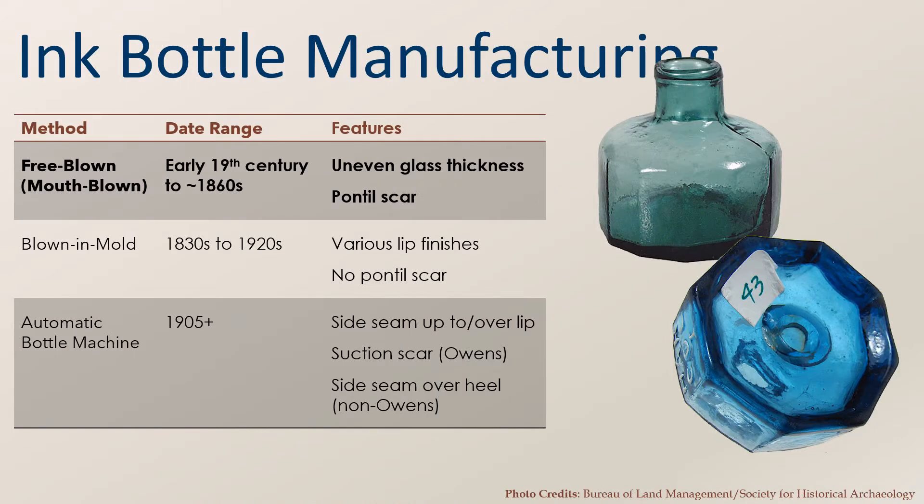Ink bottles were manufactured using the same processes and techniques of the time for other types of bottles. This section will provide a brief overview of those methods with examples of ink bottles. For those interested in learning more, detailed explanations can be found on the bottle website of the Society for Historical Archaeology, linked in the references at the end of this presentation. The earliest examples of glass ink bottles were free-blown. The bottles here show a pontil scar on the base and the unevenness of the glass, which are features of this method of bottle manufacturing.